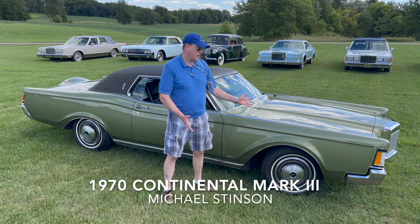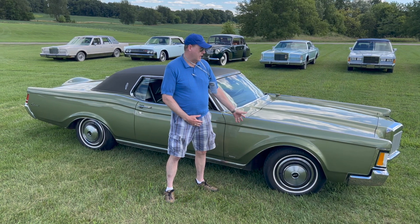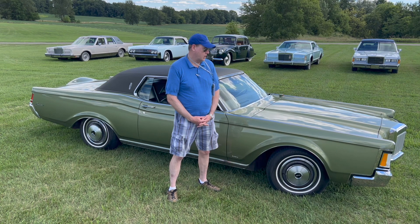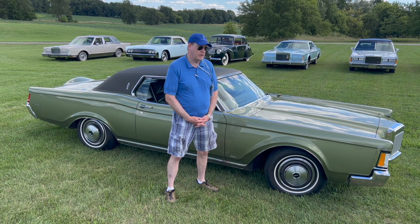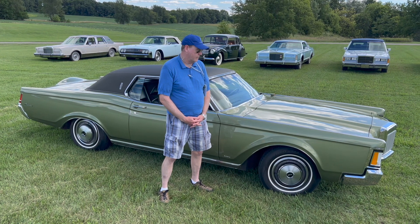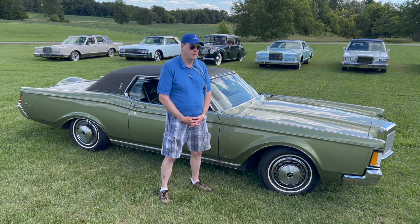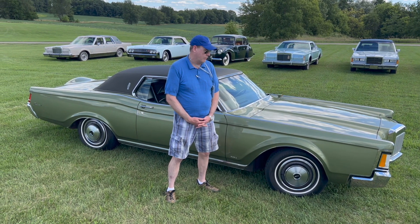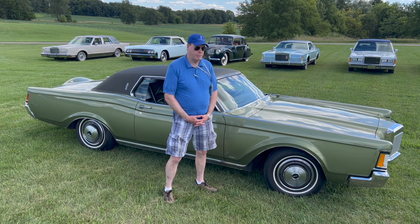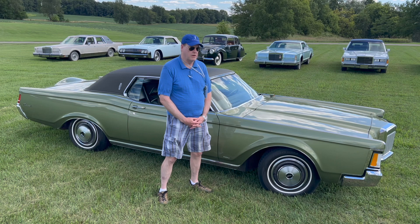I always had a casual interest in these, looking at them online. This was the first Lincoln I had purchased. When it was posted for the auction, it was reported to have 14,600 original miles. I thought that deserves a little bit closer look, so I actually drove to Saratoga and spent a few hours examining the car and decided it was as presented. And I was able to get it at a good price at the auction.